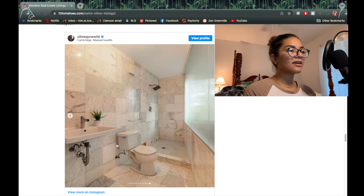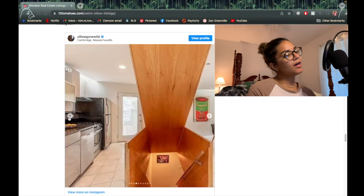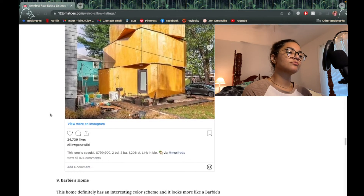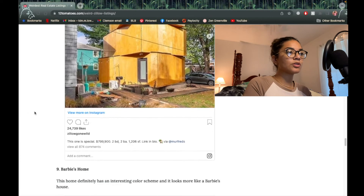I don't like that there's no cabinetry under the sink — who wants to see all the inner workings? It's just not very attractive. How much does this house cost? Massachusetts is probably pricey, especially with this weird abstract architecture. I'm gonna say $555,000. It's actually $799,900 — only two bedrooms, two bathrooms, and 1,200 square feet. They should change the listing from 'special' to 'a rip-off.' $800,000 for two bedrooms and two bathrooms — absolutely not.